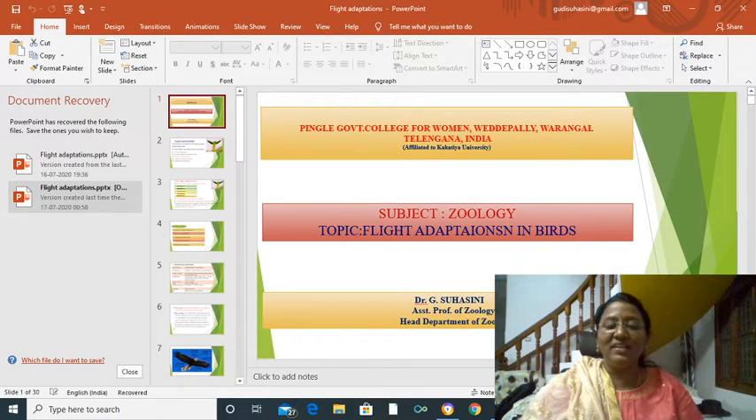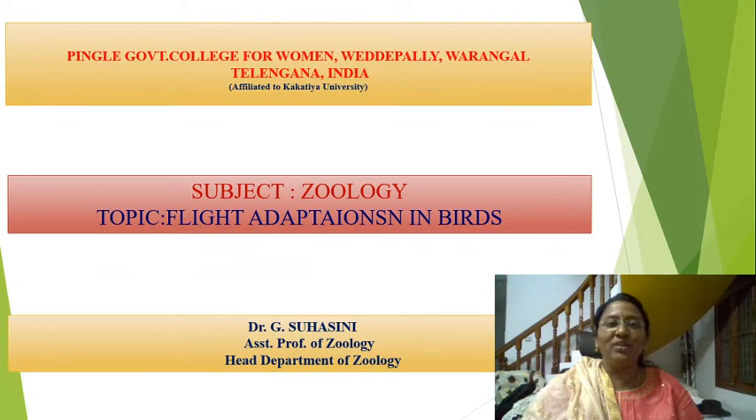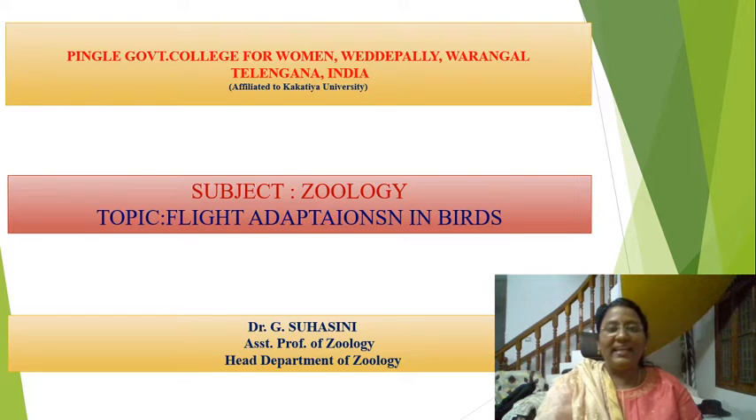Myself, Dr. Jisoo Haasini, Aston Professor of Zoology, Pingil Government College, Varangal, Telangana.